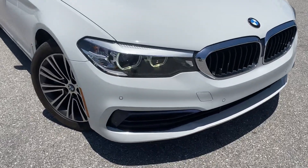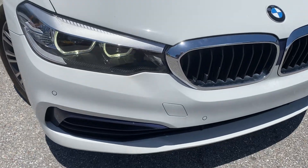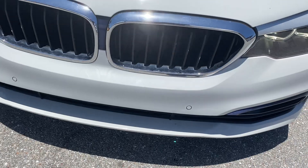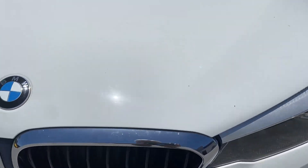Notice the front bumper is free of any damage. The hood has a chip here and there.